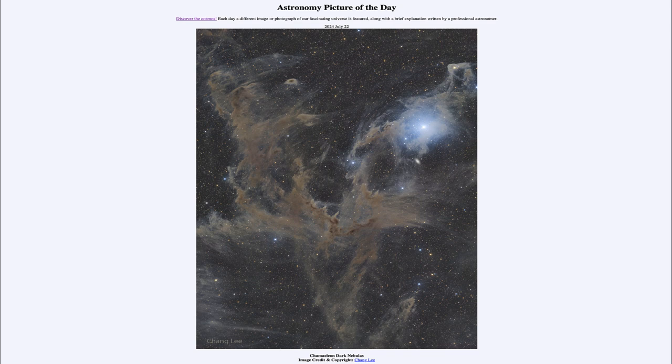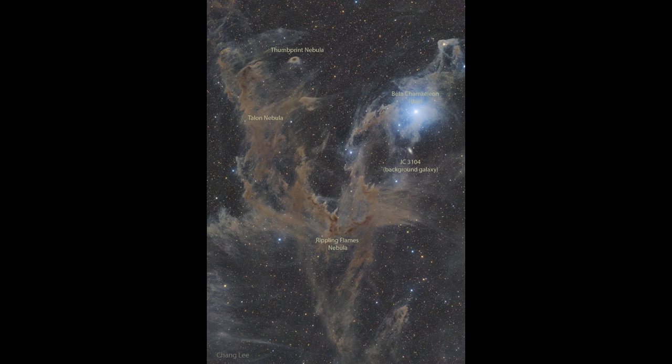So what do we see here? As you might guess, we see a dark nebula. A dark nebula is actually a dusty area, a concentration of dust that blocks out the light from behind it.